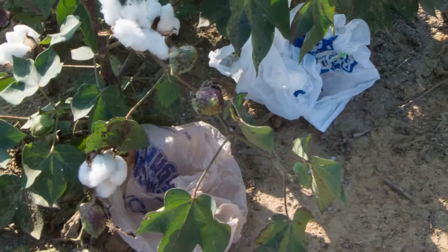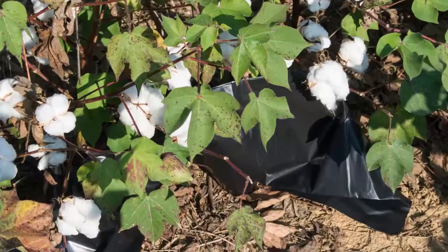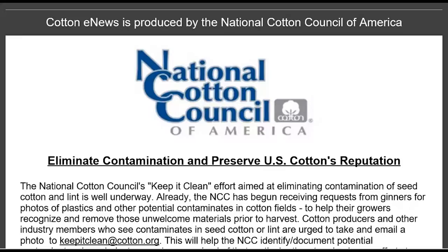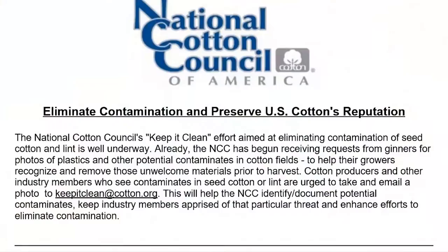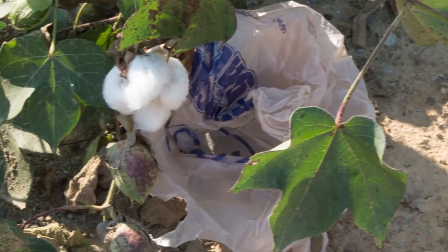So that means we've got to be extra diligent to address these concerns and keep these problems at a minimum. One of our most recent efforts, just started recently through Cotton's Week and E-News, is asking growers and ginners and anybody traveling through the countryside to show us what they're seeing in the fields by taking a cell phone out, taking a picture, and then sending that picture to keepitclean@cotton.org, so we can get a better handle on what is being found in the cotton fields across the cotton belt.